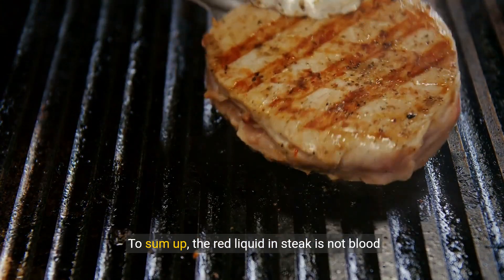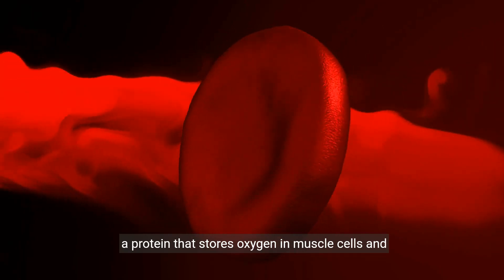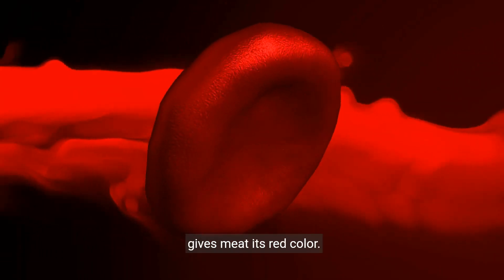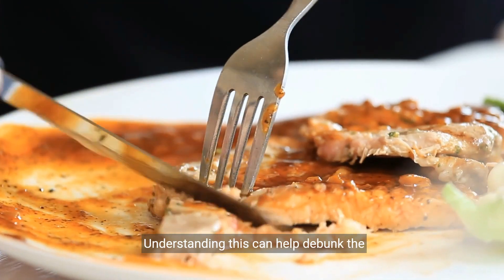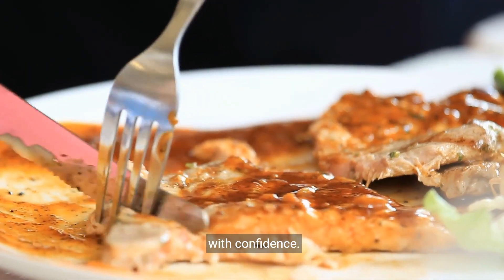To sum up, the red liquid in steak is not blood but myoglobin, a protein that stores oxygen in muscle cells and gives meat its red color. Understanding this can help debunk the misconception and allow you to enjoy your steak with confidence.